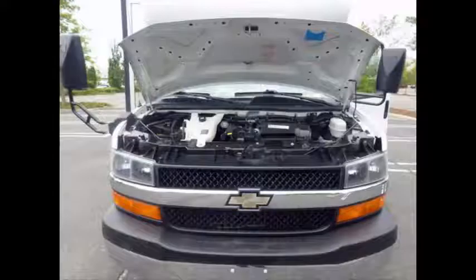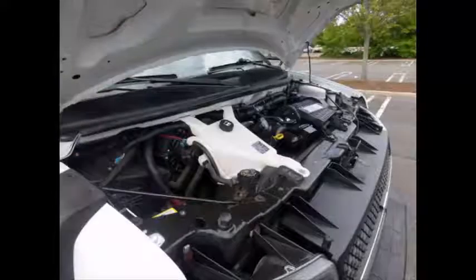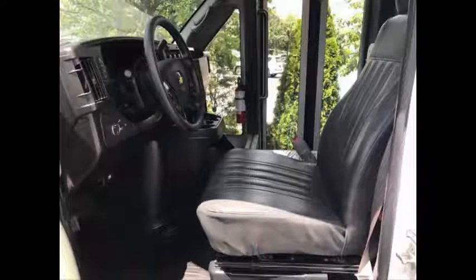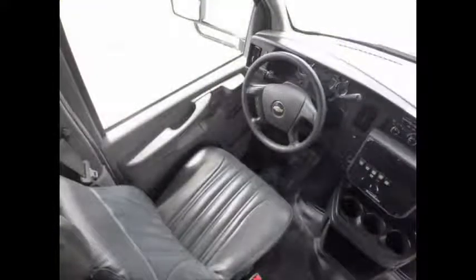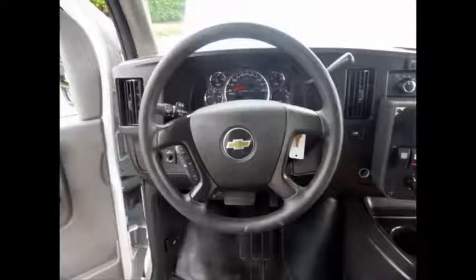This bus is equipped with an electronic wheelchair lift and can accommodate up to four wheelchair positions. It has a 6-liter V8 Vortec gas engine and 4-speed automatic transmission with overdrive. All mechanical functions are in excellent working condition and all fluids have been checked and changed as needed. Anti-lock brakes. The automatic transmission shifts smoothly, without hesitation and the drive train feels like new. Tilt wheel plus cruise control.